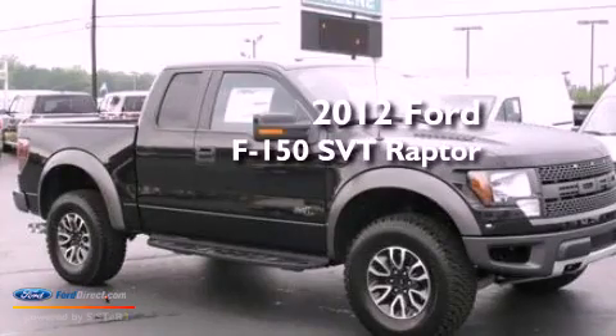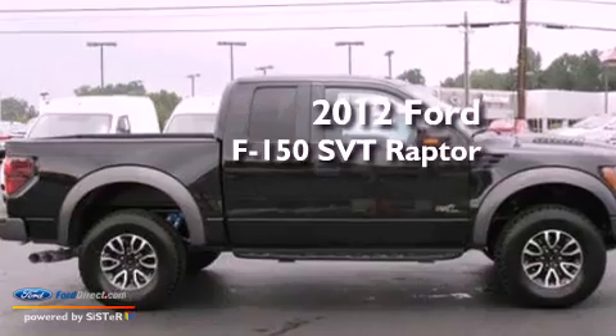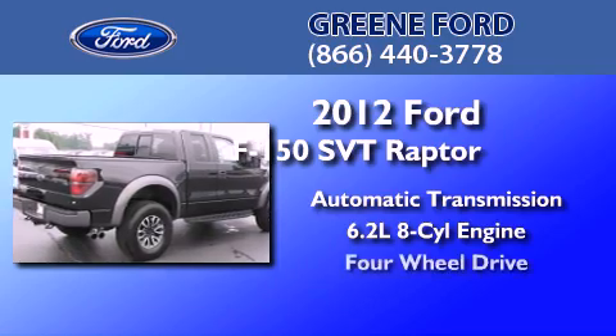This is a brand-new 2012 Ford F-150 SVT Raptor. This truck has an automatic transmission, a 6.2-liter V8, and 4-wheel drive.